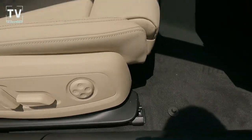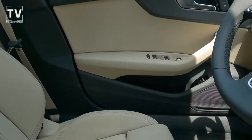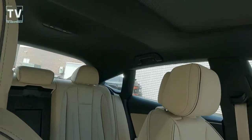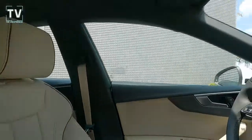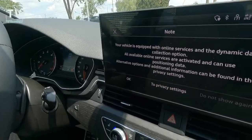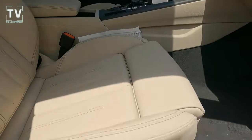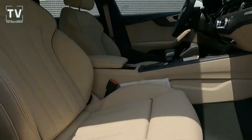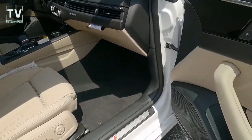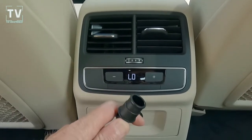Both front seats — driver and passenger — are heated, power, and lumbar as well. As we peer over to the back seat, you can see some of that piping I was talking about. The steering wheel is a tilt telescoping steering column, leather-wrapped heated steering wheel, paddle shifters, and power one-touch up and down windows. Here's the three-zone climate control and your additional power port.